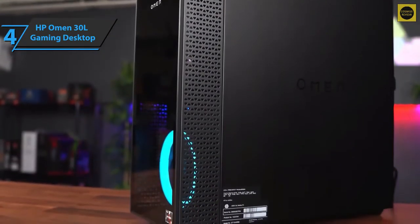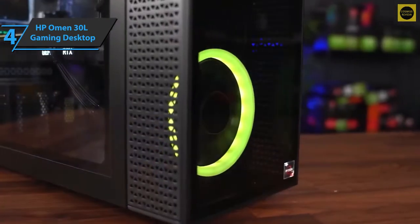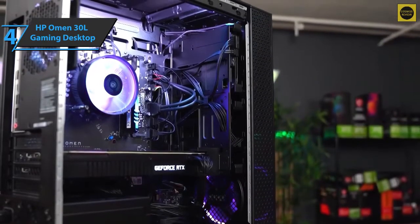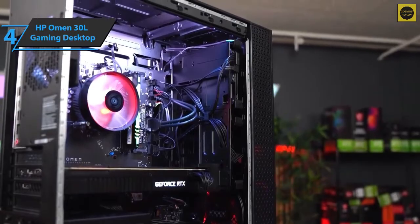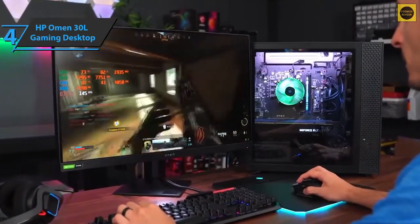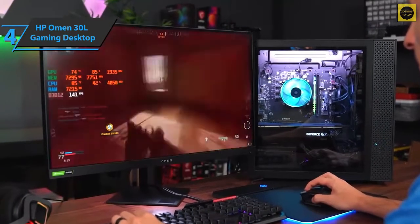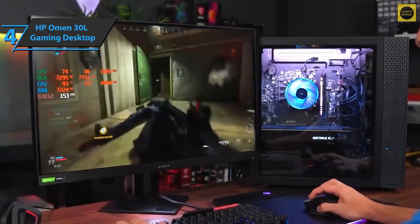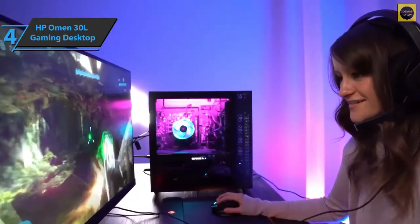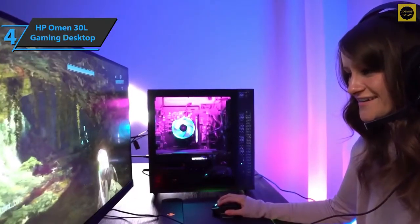Another thing we really like about the 30L is how easy it is to access its interior. With the push of a button, we can open the box to clean it or modify any of the components. Speaking of design, it sports an undeniably elegant look, even with RGB lighting. The lights are perfect to give it a chic touch while retaining elegance, and they are completely adaptable. So, the HP Omen 30L is a fantastic gaming computer that really has it all.